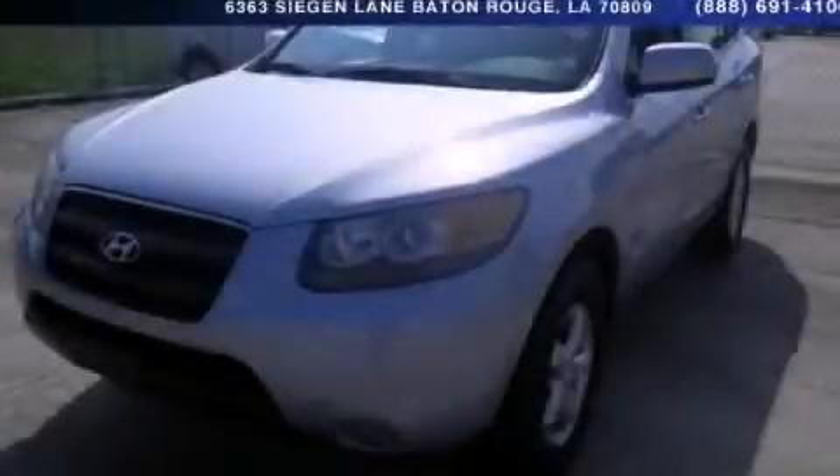This is a 2007 Hyundai Santa Fe. Plenty of space for what you need.